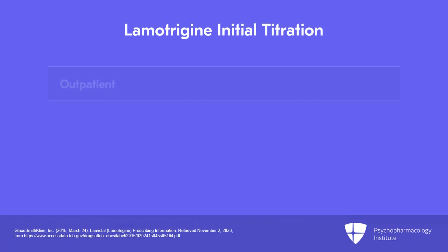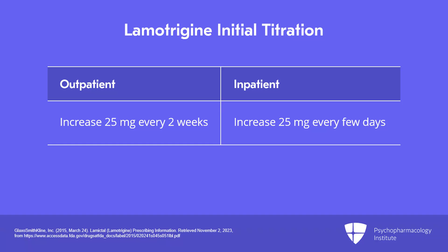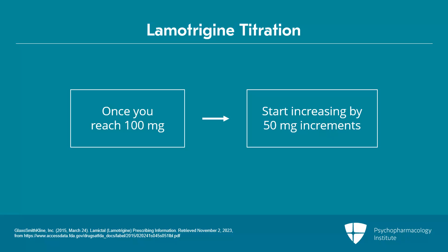If you're doing that as an outpatient, the recommendation is 25 mg every 2 weeks. If you're doing that as an inpatient, you can increase by 25 mg every few days. Once you reach 100 mg, you can start increasing by 50 mg increments. The psychiatry titration is generally quite conservative compared to our neurology colleagues, who will typically escalate the dose more quickly.